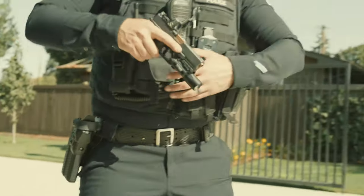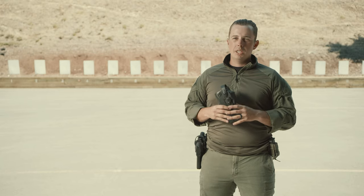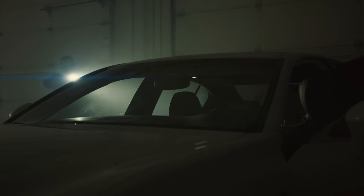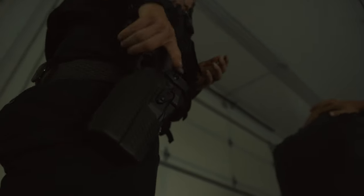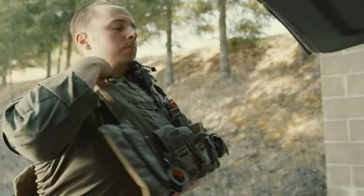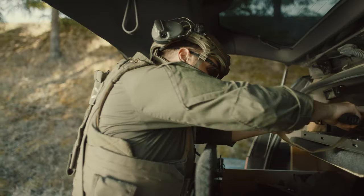Here in the Pacific Northwest we need holsters that are gonna function both in the rain, the snow, the freezing rain, and Safariland has always been that holster. This holster I have here is Safariland's 7TS RDS holster. This holster is super versatile — I run it both in a patrol configuration and also when I'm doing operations for the SWAT team.